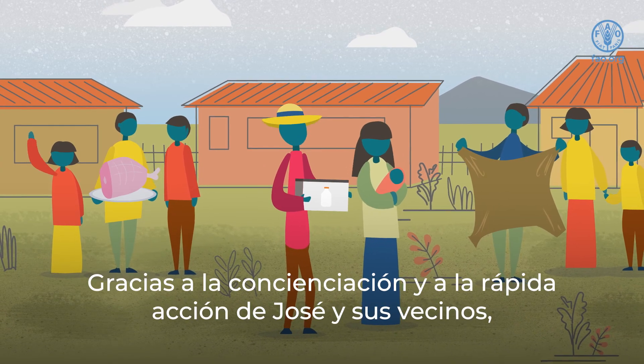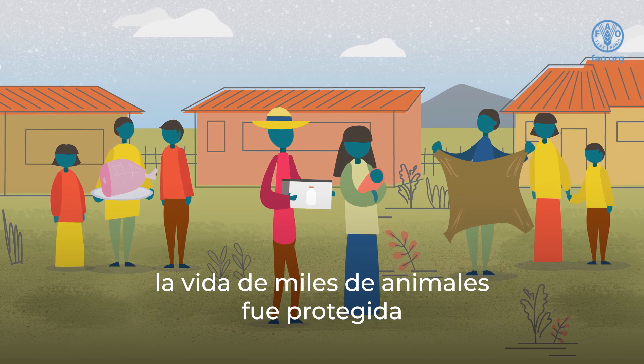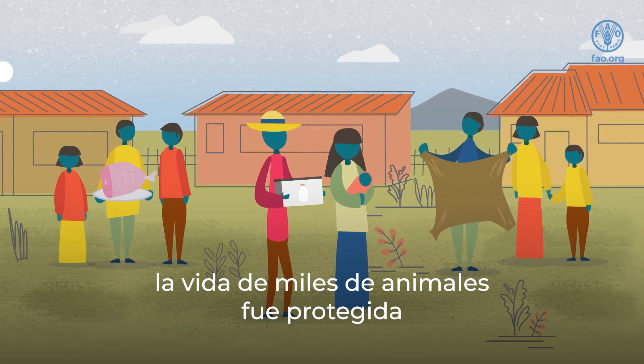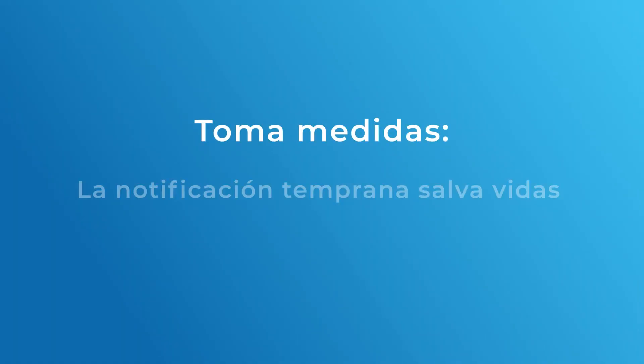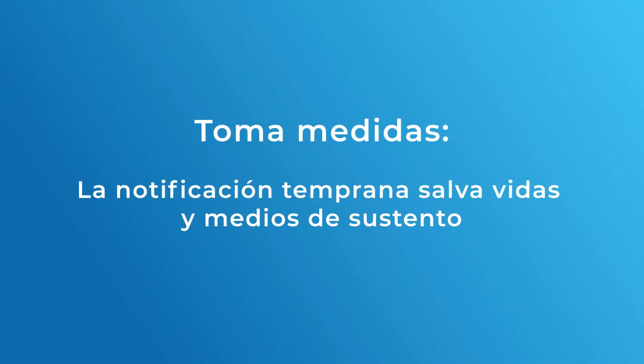Thanks to the awareness and quick action of Joseph and his neighbors, the lives of thousands of animals were protected and farmers' livelihoods remained safe. Take action — early reporting saves lives and livelihoods.